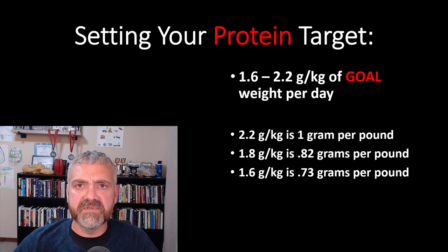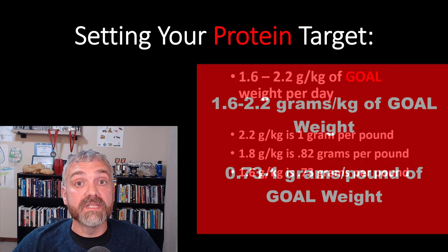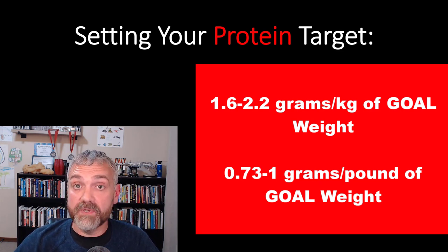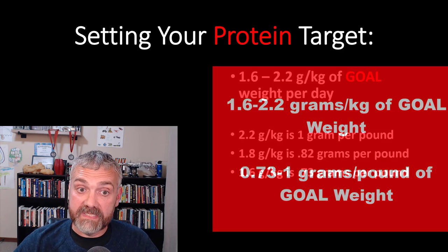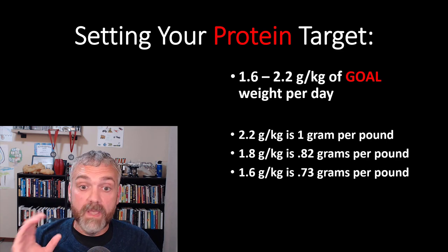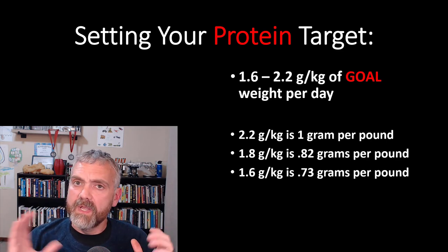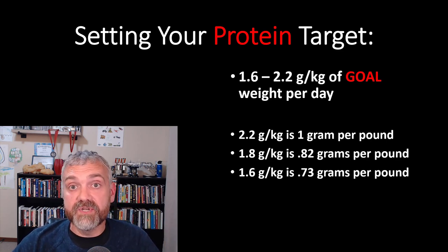So what does the science say about optimal protein intake for fat loss and preserving lean mass? 99% of all protein experts are going to be right within this range: 1.6 to 2.2 grams per kilogram of goal weight per day, which is 0.73 to 1 gram per pound of goal weight. This protein intake is usually talked about in grams per kilogram of goal weight, and that's very important. There's no reason to aim for 300 to 400 grams per day if you have a lot of weight to lose.